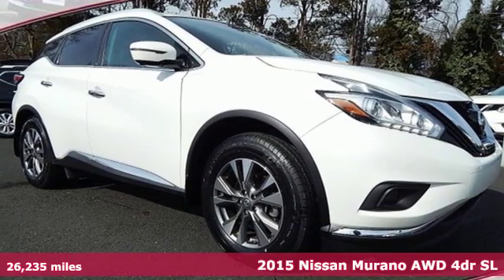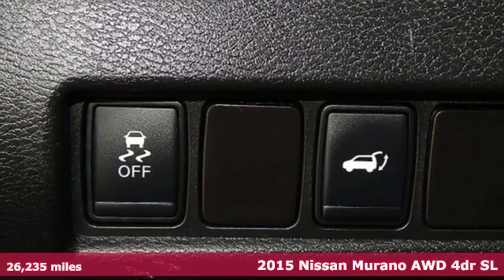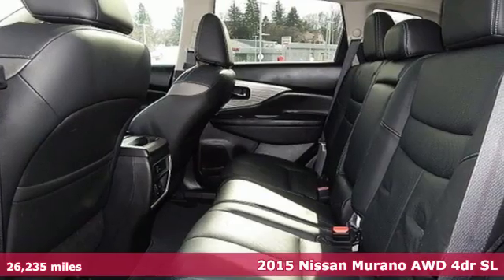It's a certified 2015 Nissan Murano. Elevate your drive to a new kind of social space, and it comes with all the amenities you need.